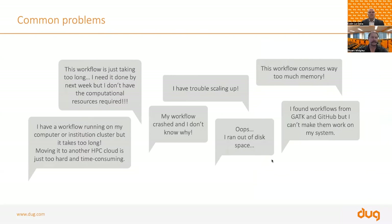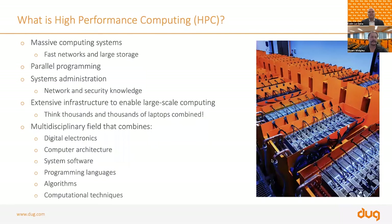Some of the common problems we hear from clients include workflows being too long, running out of space, having trouble scaling up, or workflows taking up too much memory. With no further ado, I'll hand over to Dr. Stuart Midgley, who will take you through some specific examples and an introduction into high performance computing.